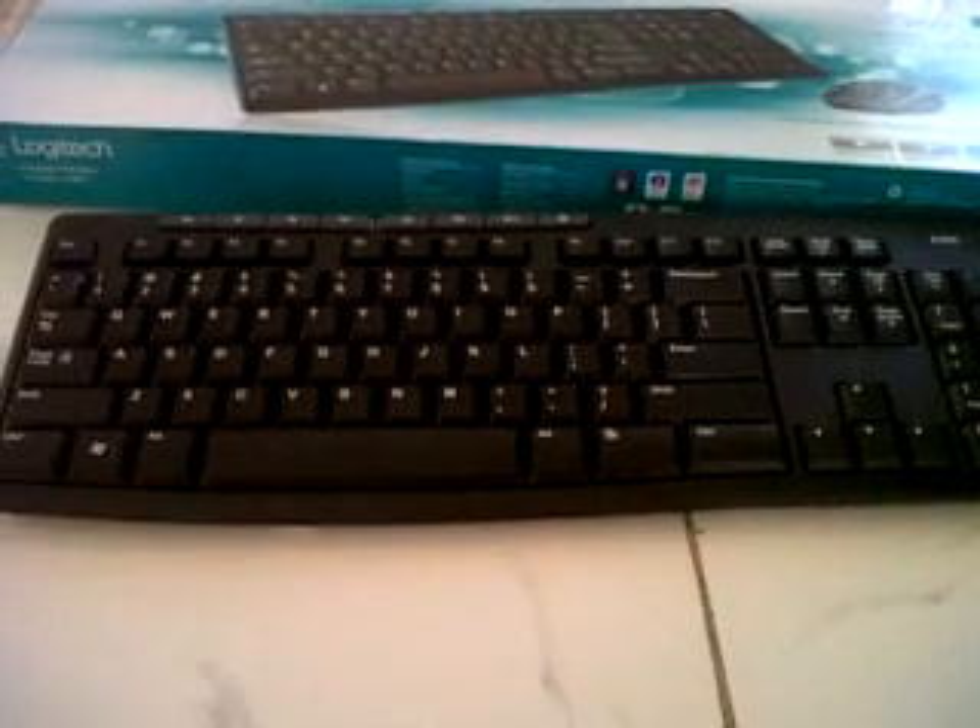Hey guys, just a quick little haul today. Sorry about the crunching — eating some chips. By chance I decided to take a look in a computer store, and luckily me and my son went to do some school shopping.